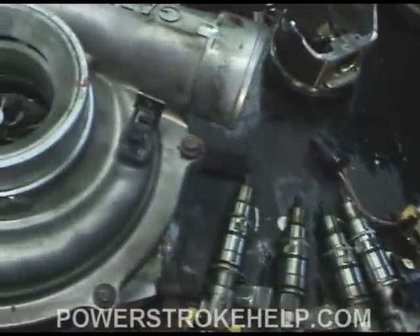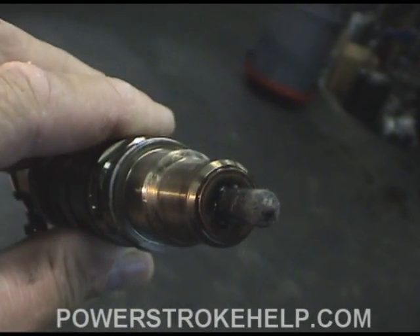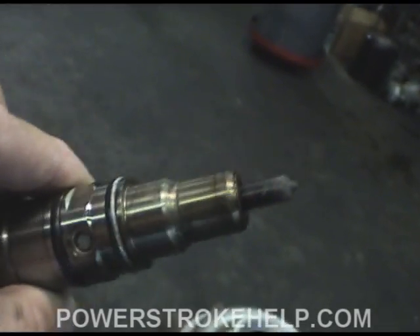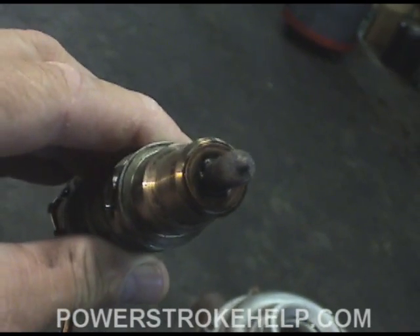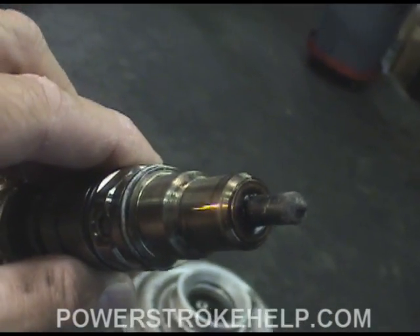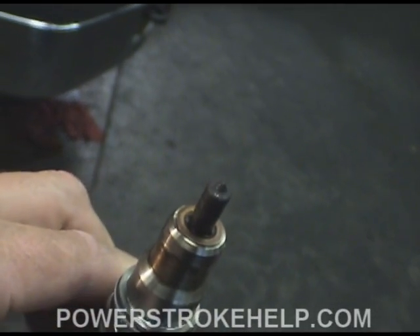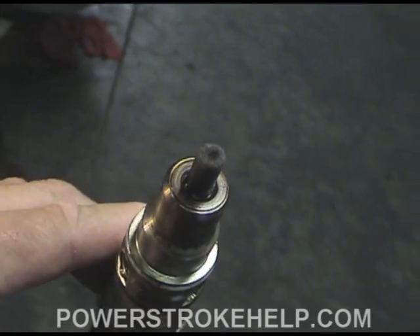After we did the initial test and found it was skipping terribly, we pulled the injectors. Looking at number 8's injector, we see the tip is completely coated with aluminum. The injector actually buzzed and everything worked fine except that the little orifices that the fuel passes through are now coated over with aluminum film. This is what the injector should have looked like — a nice clean tip. You can see number 8 again is just flat covered over with aluminum.